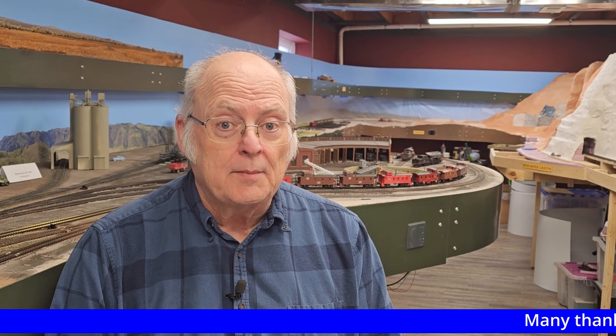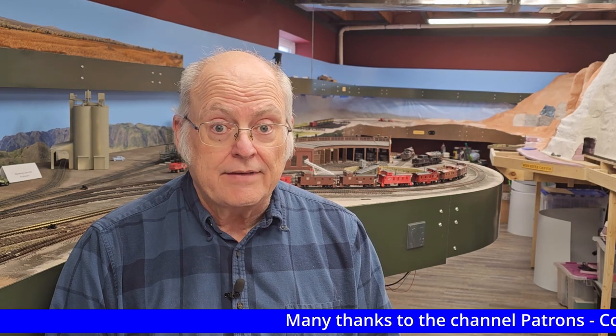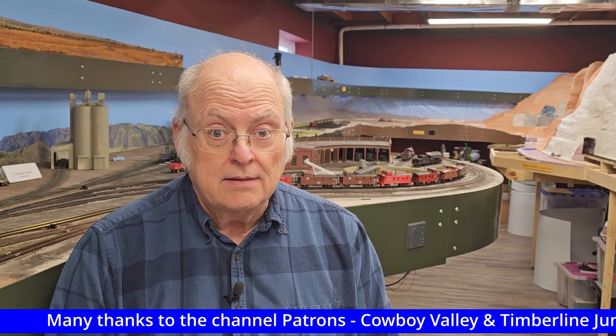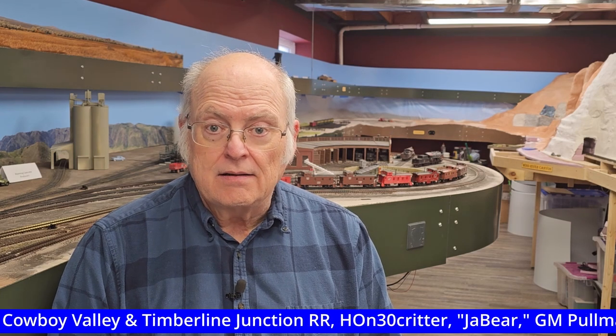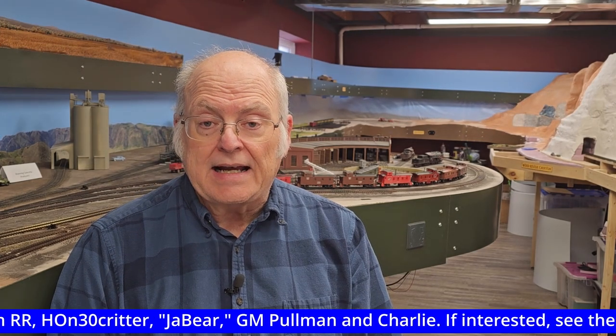Hello everyone, welcome to the Chicago, Burlington, and Quincy Railroad and the Chicago and Northwestern Railway in Wyoming. Today is April 3rd, 2023. This is Layout Update number 41. I'm Mark Pruitt, Lander Roundhouse Mechanic.